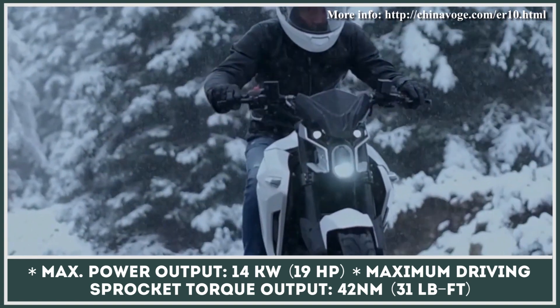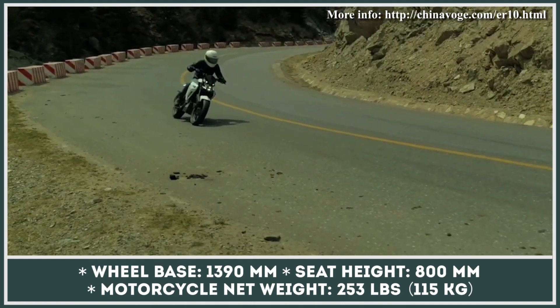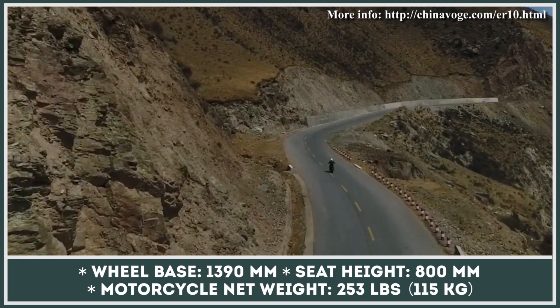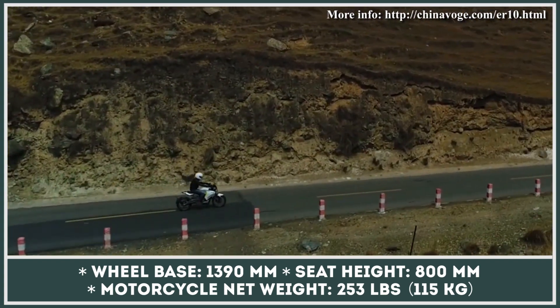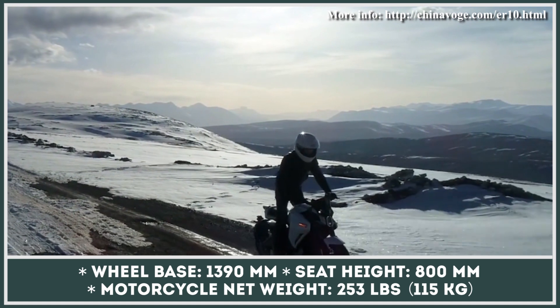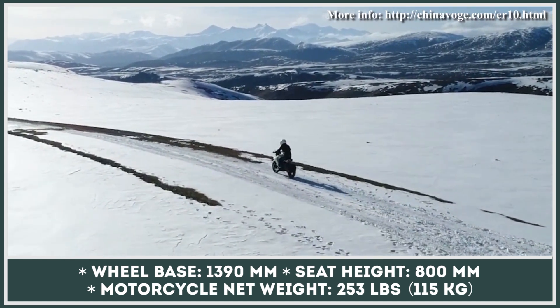With a capacity of 4,200 watt-hours, the estimated range is said to be 75 miles in eco mode. The performance mode, which lets the motor reach a peak output of 14 kilowatts, will drain the battery much faster. The ER10 has received a plentiful technological package including disc brakes with dual-channel ABS, a pair of front telescopic forks, and a monoshock absorber with adjustable preload linkage.